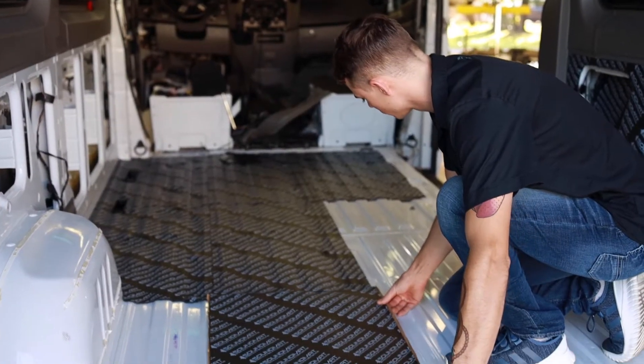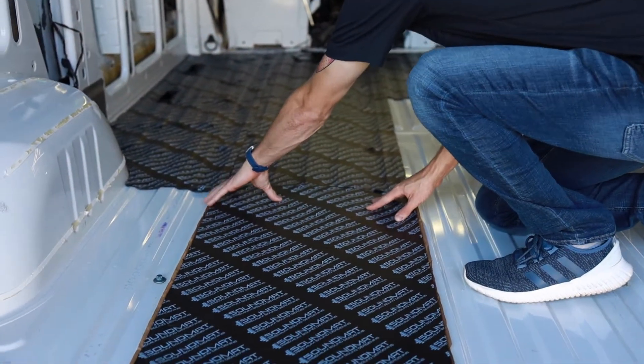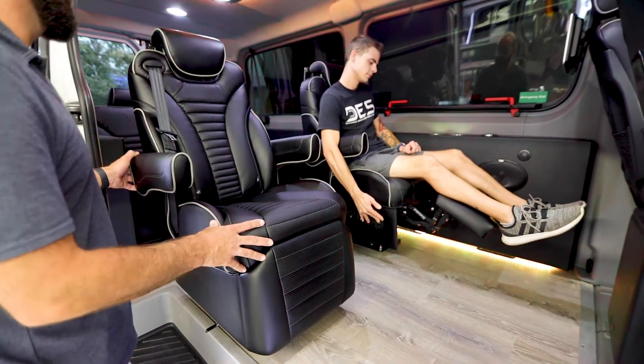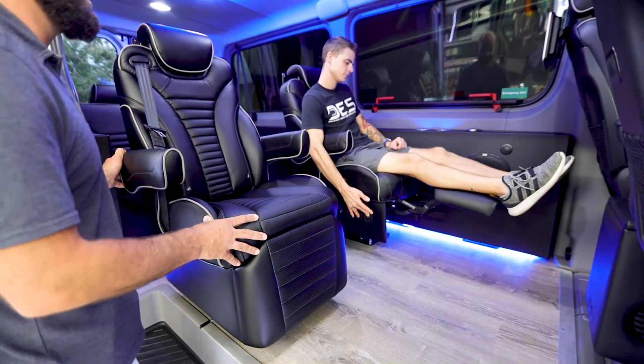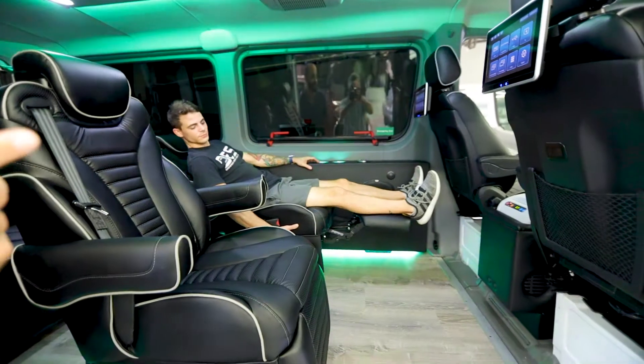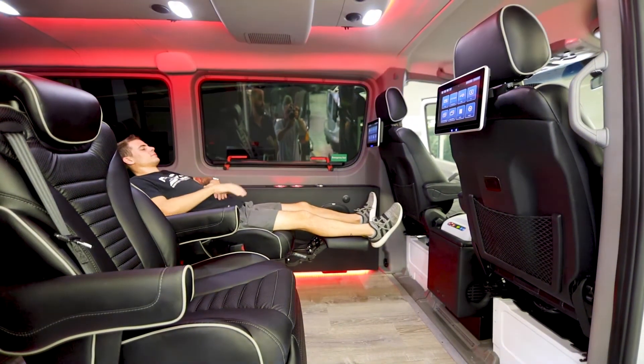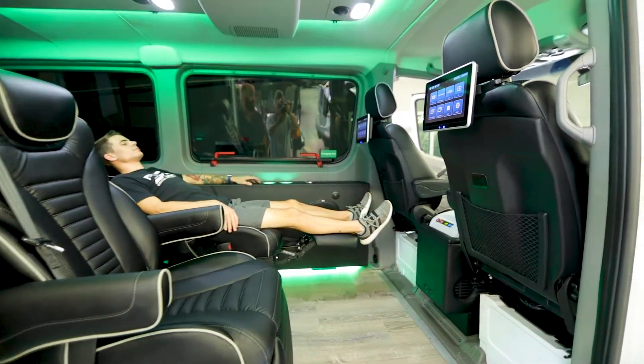We started in the back with the hardwood floors as well as sound deadening everywhere for a smooth quiet ride, and obviously the custom captain chairs that do full recline as well as the leg extensions. Custom TVs on each headrest so each kid can watch Amazon, Netflix, or a DVD.